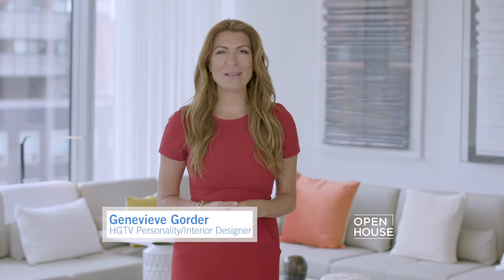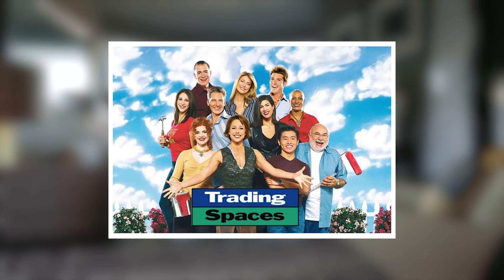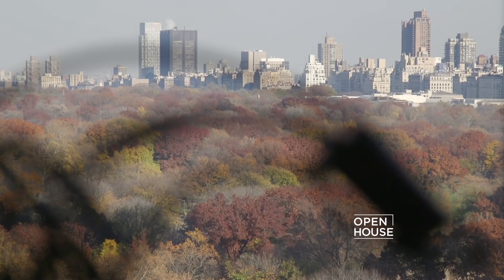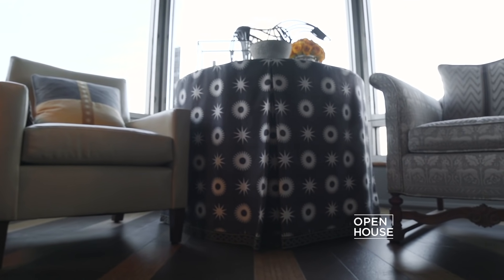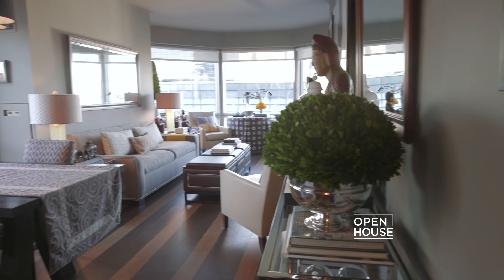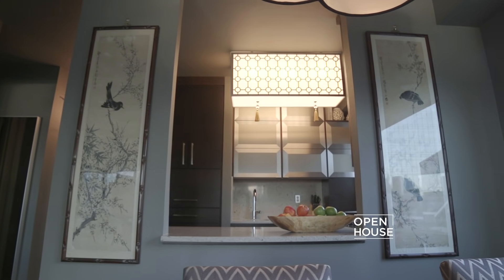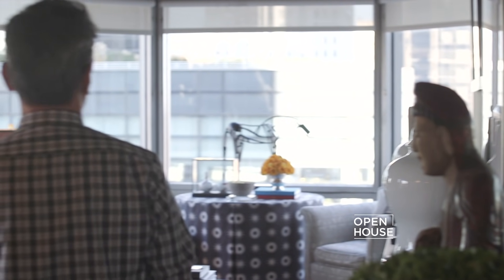Welcome back to Open House, I'm Genevieve Gorder in for Sarah Gore. Now we're with interior designer Vern Yip. For years we worked together on TLC's Trading Spaces and HGTV's Design Star. We caught up with Vern at his Manhattan home to learn tips about how patterns can lead to perfection. Hi, I'm Vern Yip, interior designer and author of Vern Yip's Design Wise: Your Smart Guide to a Beautiful Home. Welcome to my Manhattan pied-à-terre. My number one rule in interior design is to make your home a physical manifestation of you, so that every time you walk through the front door you feel most comfortable there. One of the best tools for employing that is layering.